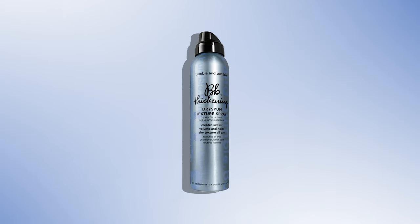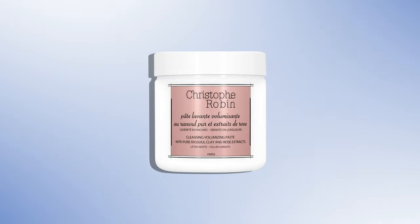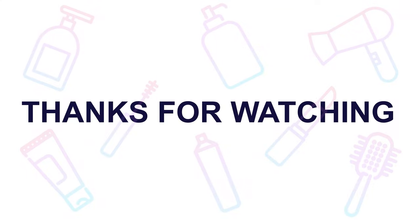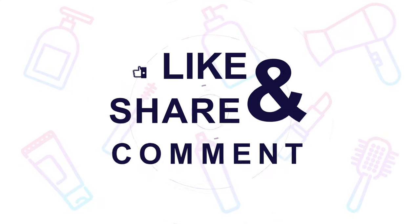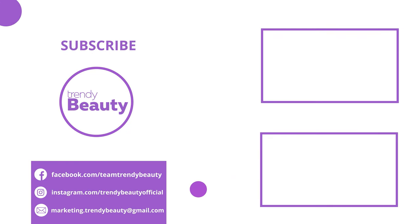So these are the 5 best hair thickening products for your thin hair that will give you the desired lift you want. If you liked the video, hit like and share it with your friends. Comment below to let us know your thoughts. Consider subscribing to the channel if you love our videos, and press the bell icon to get notified of our future videos.